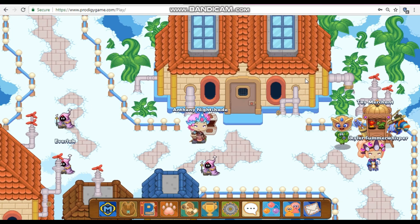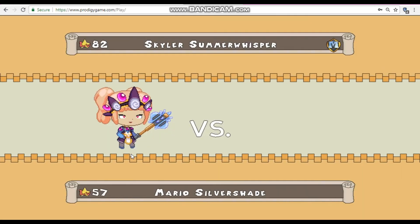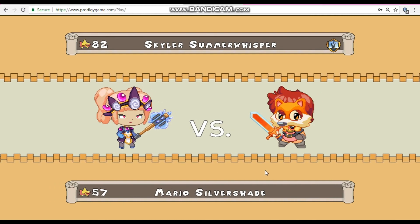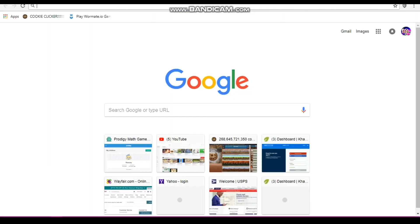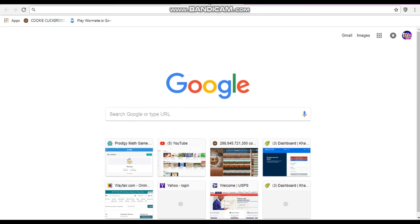Last but not least, number 1: the arena trick. You find a challenger but you don't really want to challenge them — hello Mario Silver Shade, by the way. Just open up a new tab and go to another page and just wait. That's seriously all you have to do.